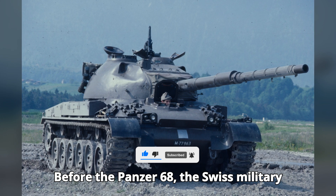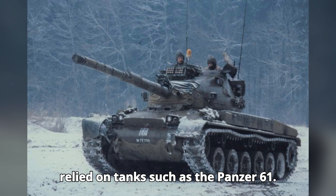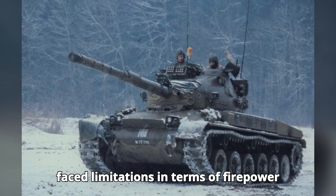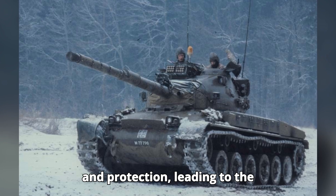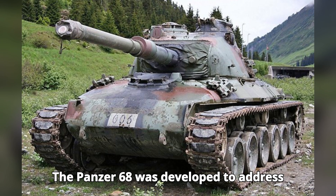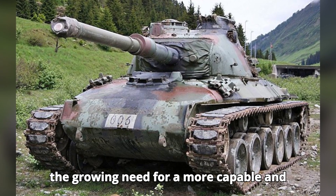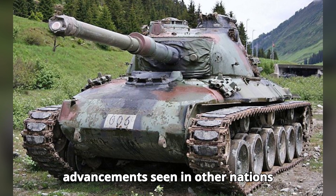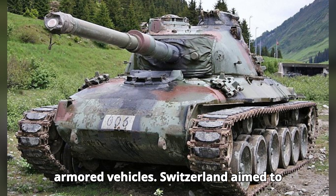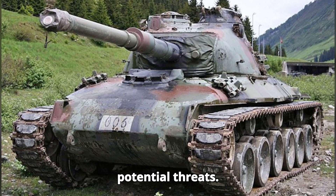Before the Panzer 68, the Swiss military relied on tanks such as the Panzer 61. While effective, these earlier models faced limitations in terms of firepower and protection, leading to the development of a more advanced main battle tank. The Panzer 68 was developed to address the growing need for a more capable and modern tank that could compete with advancements seen in other nations' armored vehicles. Switzerland aimed to create a tank that could ensure the defense of its territory against potential threats.